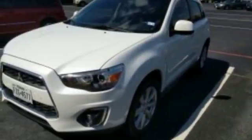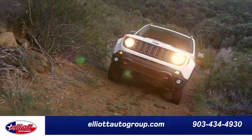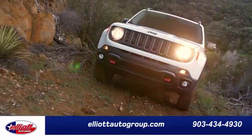This Outlander Sport is waiting for you and your family. Come see it today. Elliott Auto Group — we don't do things the old way, we do them the right way.